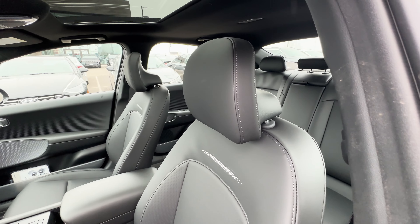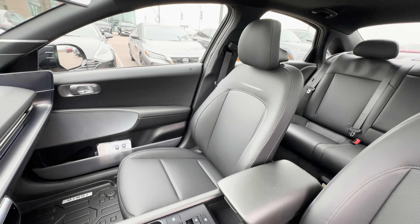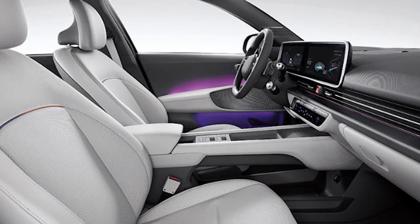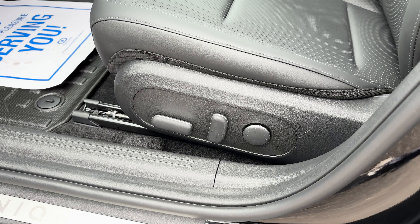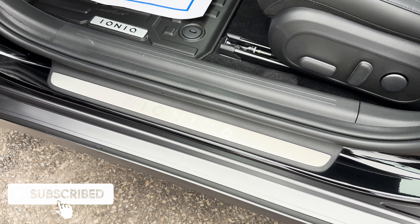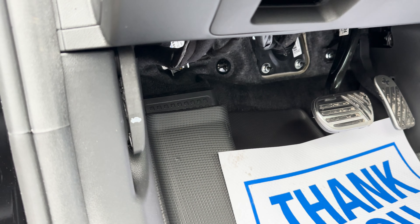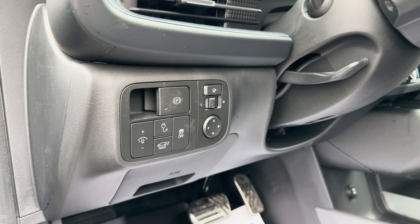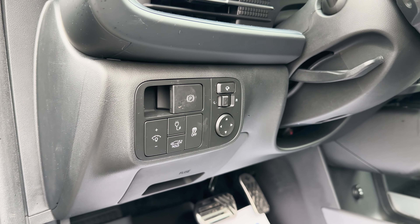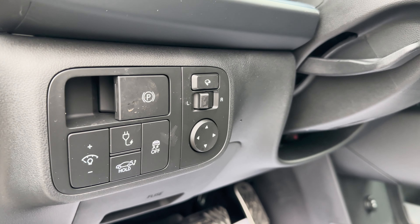Even the headrests are pretty uniquely designed. For interior colors, you can get all black or white, depending on the exterior color you pick. The front seats are power adjustable. Underneath are the pedals and hood latch release. Above will be the electronic parking brake, cluster dimmer, charge port opening, trunk opening, traction control, and the side mirror buttons.